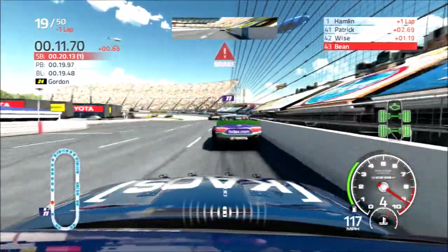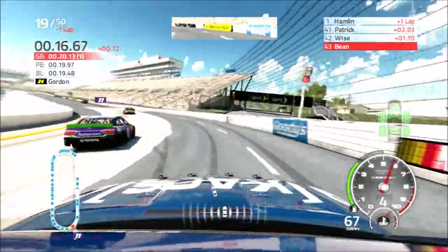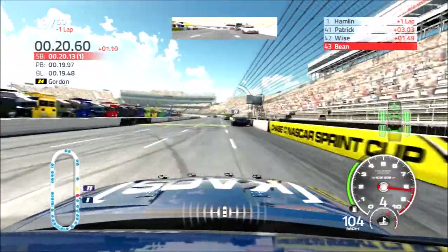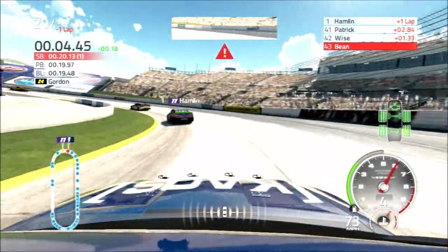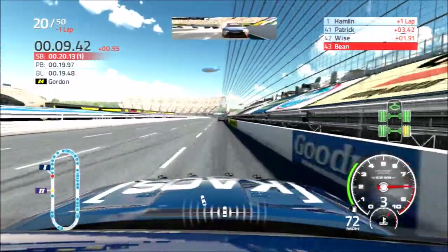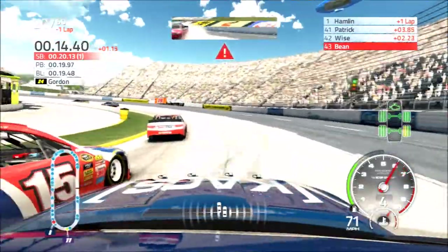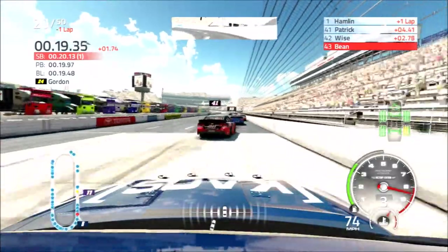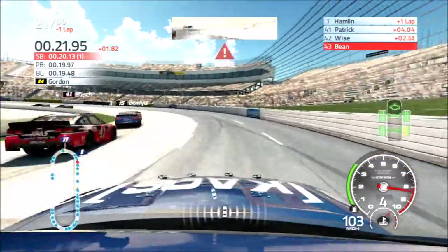Denny Hamlin gets by us, puts us a lap down. Careful, don't wreck the leader — Hamlin slowed up a little bit more than I thought he would there. They just get such a run off the turn. I'm having a lot of trouble having this car turn — I'm not sure what the deal is. Something's not right here. I reconnected my controller to see if that makes any difference, but yeah, we're just having trouble turning the car over there. It just would not respond.